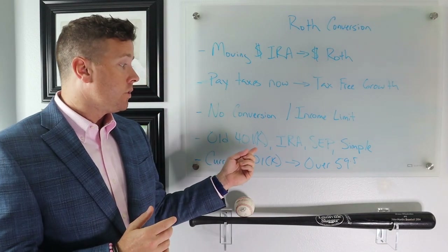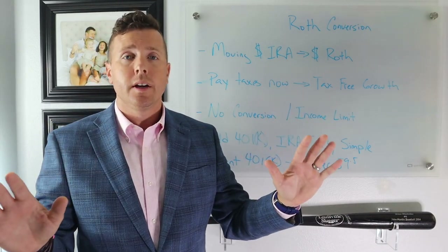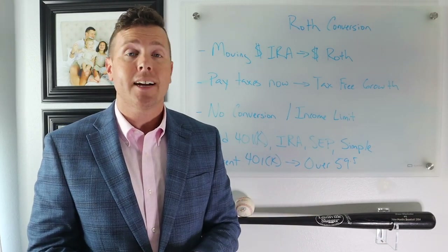Another benefit is you can take old 401ks, old IRAs, old SEPs, old SIMPLEs — whatever you want — and convert from pre-tax to post-tax, just as long as you're paying the taxes.